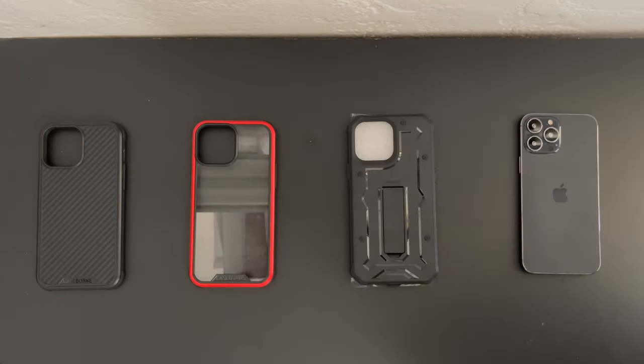Welcome back and I'd first like to send a huge shout out to the professional staff over at Case Born for sending out these cases for review. Links to the cases mentioned in today's video will be available in the video description once the cases become available.